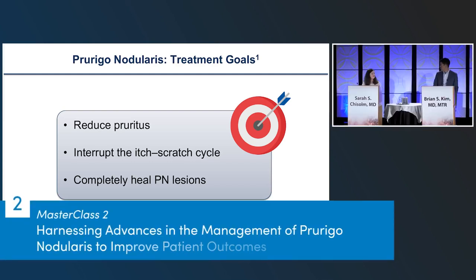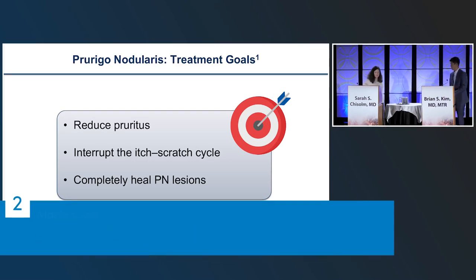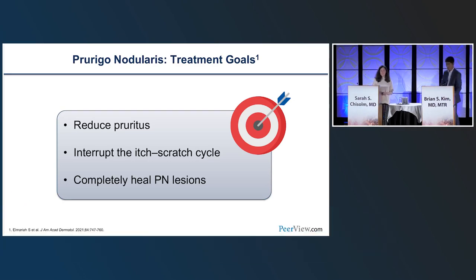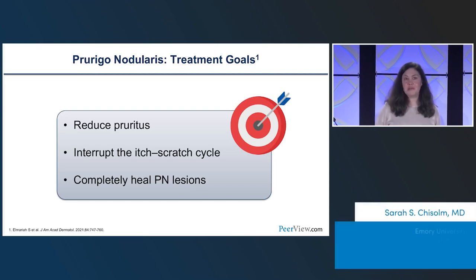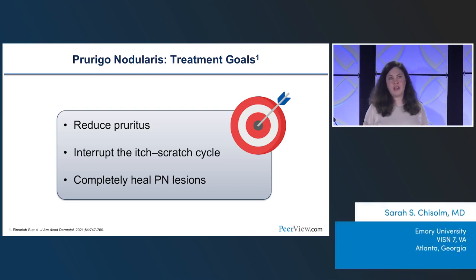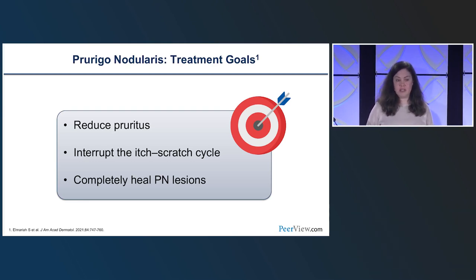Dr. Chisholm is going to take over and speak to management, outcomes, and treatment. Thank you, Brian — that was really informative, and I get the hard part, which currently is treatment, although lots of things are changing. My name is Sarah Chisholm. I'm at Emory University. My focus in dermatology includes atopic dermatitis, allergic contact dermatitis, and itch in all its forms, including Prurigo Nodularis.